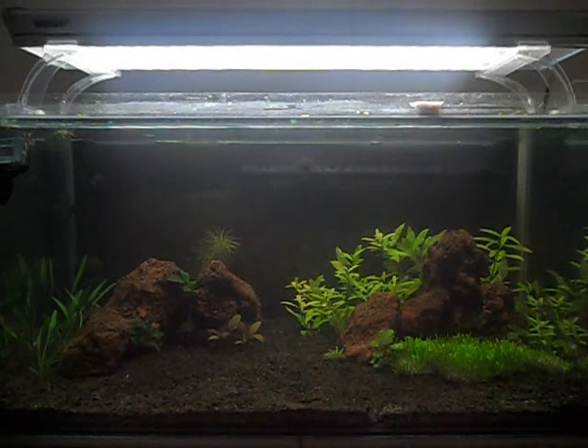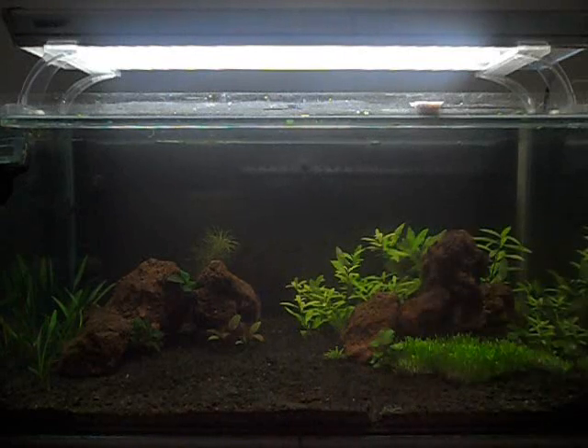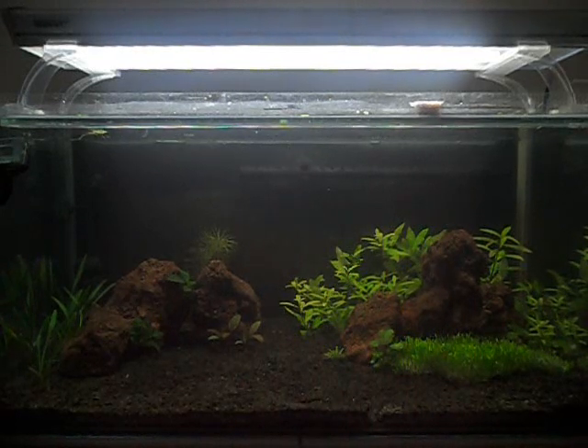What I add to the tank is Easy Life Profito — it says 100 ml per 100 liters weekly. I like to divide that into daily amounts, so I dose about 1 ml every day. I also use Easy Life Carbo as my liquid carbon source.